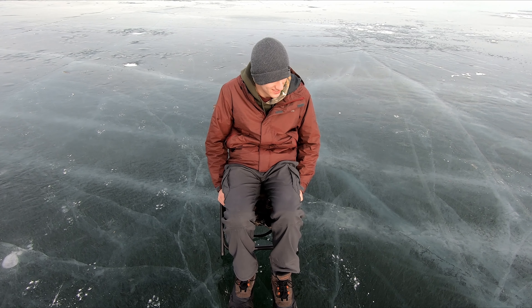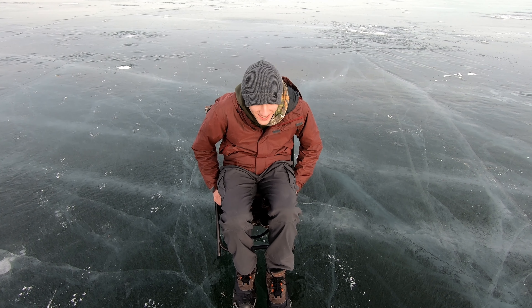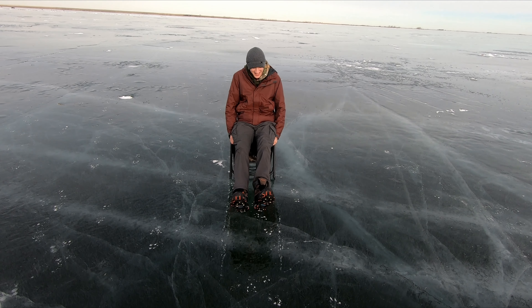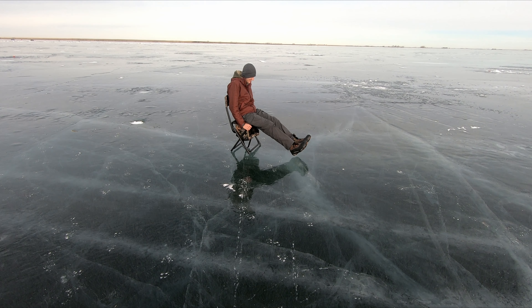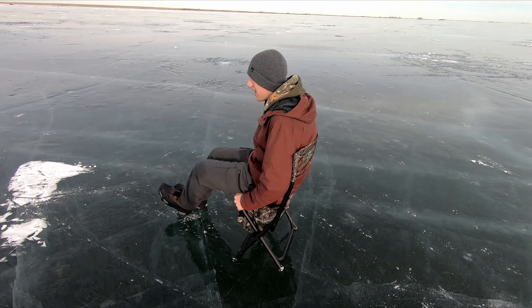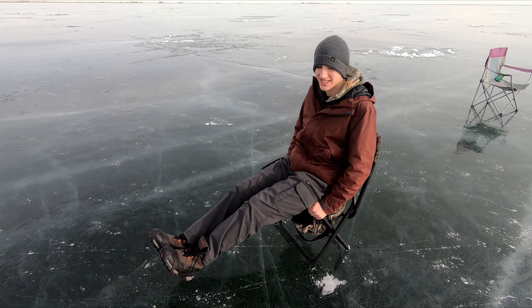What do you do when you're bored and waiting for the bite? A little bit of chair skating.